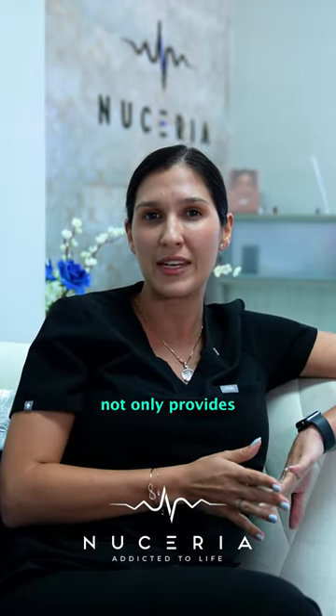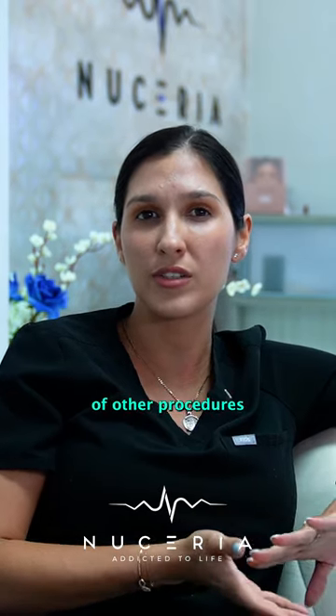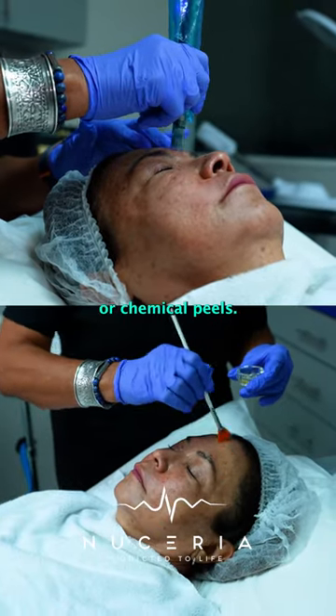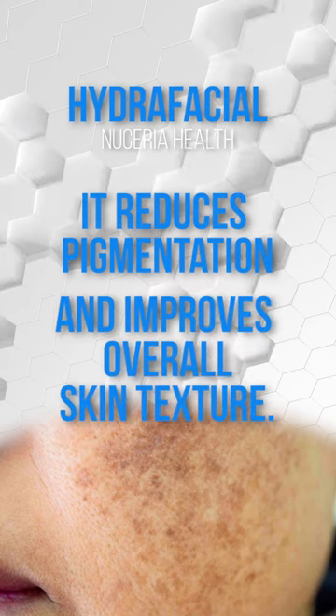This transformative treatment not only provides immediate benefits, but also enhances the results of other procedures, like microneedling or chemical peels. It effectively reduces pigmentation and improves overall skin texture.